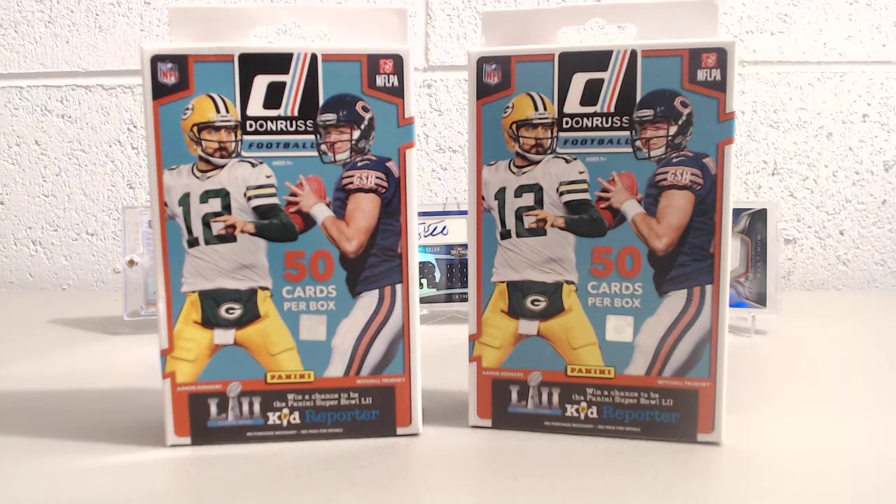Hey guys, this is a box opening — a hanger pack, hanger box, I don't know what you want to call them. Anyway, it's a 2017 Donruss football, 50 cards per box. These are the hanger boxes that do not have the jersey guarantee in them, and I don't think you can get relics in them, but you get 50 cards and we found these to be pretty good value compared to the blasters — it seems like you get a lot more inserts and a chance at some of the good rookies. So for 10 bucks a box, not too bad.